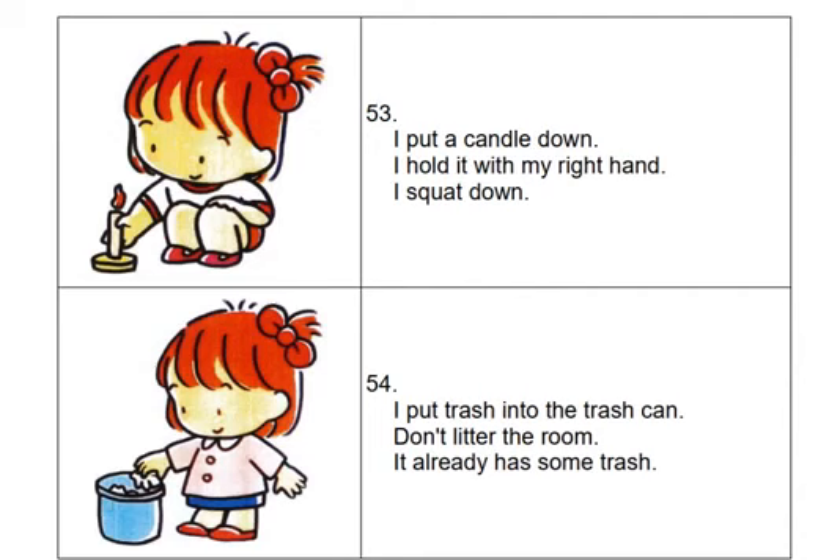I squat down. I put trash into the trash can. Don't litter the room. It already has some trash.